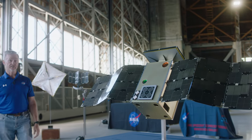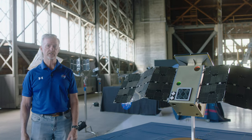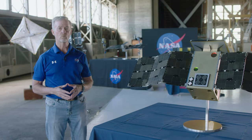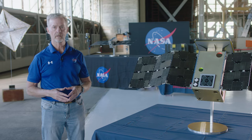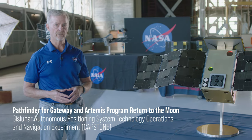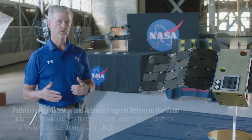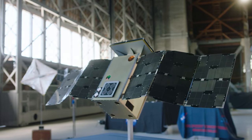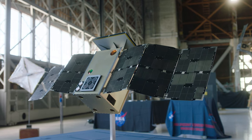Humankind has had a sustained presence in space for over 20 years with the International Space Station, which operates in low Earth orbit. But we want to sustain our presence beyond low Earth orbit. We're going back to the Moon. NASA is designing and developing Gateway, our new space station, going to operate in orbit between the Earth and the Moon called a near rectilinear halo orbit. Capstone is going to go there to prove that that orbit is as mathematically stable as we think it is.